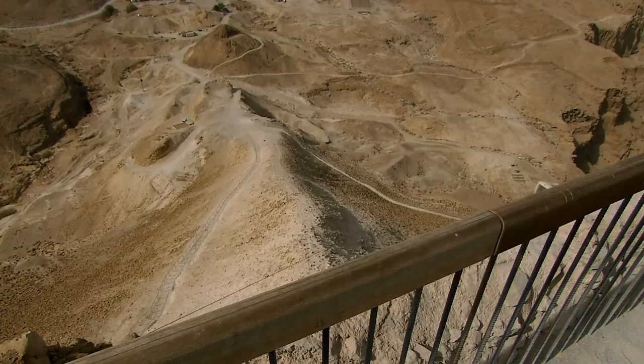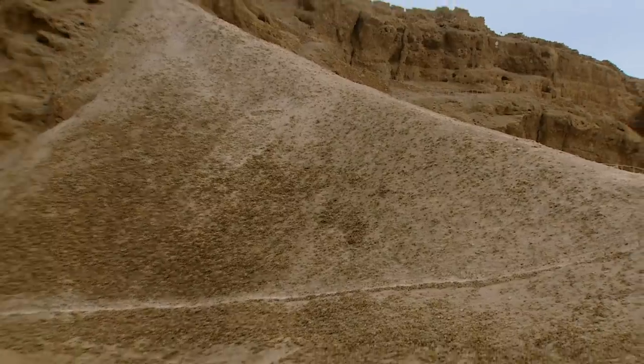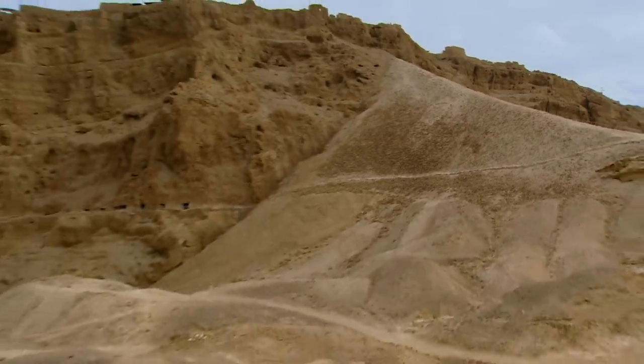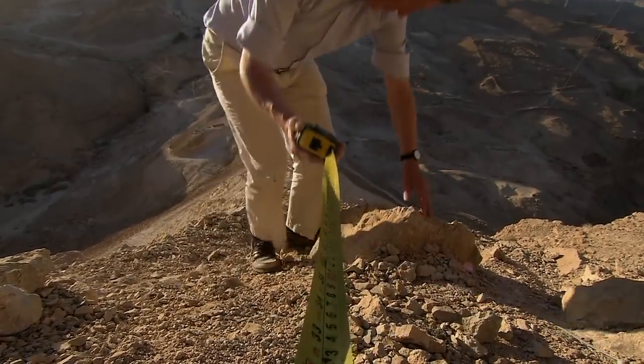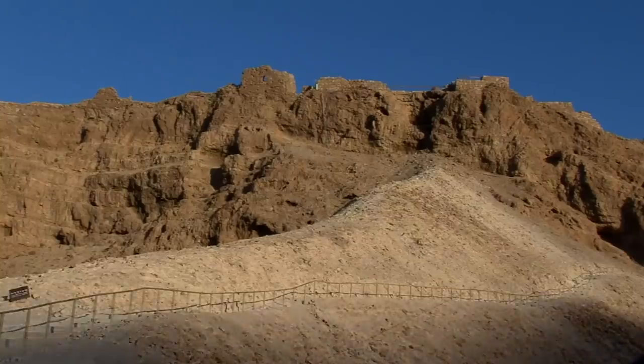Before building the assault ramp, the Romans first need to choose a suitable location. They identify the one chink in Masada's armour — a natural spur of land on the western side of the fortress that can be the basis of their ramp. Even so, they still have to construct a ramp more than 200 metres in length. Its gradient has to be shallow enough to enable an armoured siege tower to be dragged up to the fortress walls, where a powerful battering ram housed inside the tower will smash through. Roman artillery continually rakes the tops of the walls with stone shot to protect the ramp construction teams.